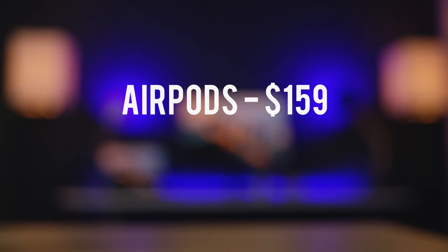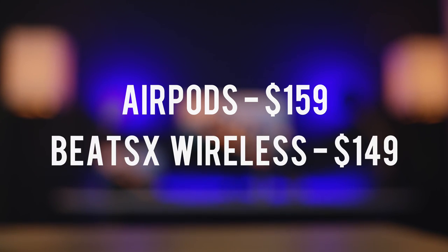So without question, the first thing we gotta compare is price. Apple's AirPods come in at $159, whereas the Beats X Wireless are 10 bucks cheaper, so as far as cash goes, they are pretty spot on.